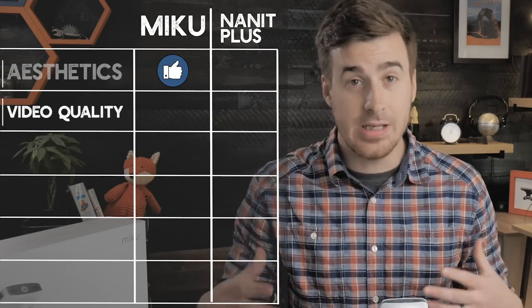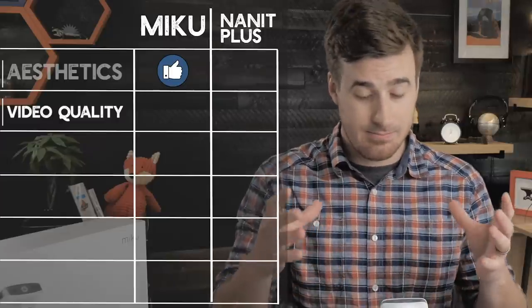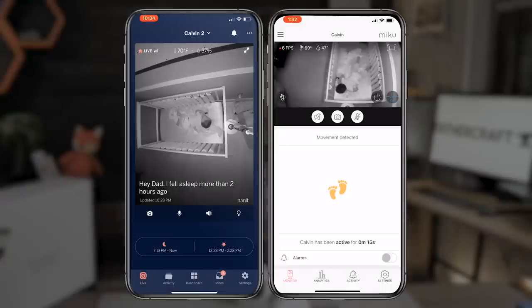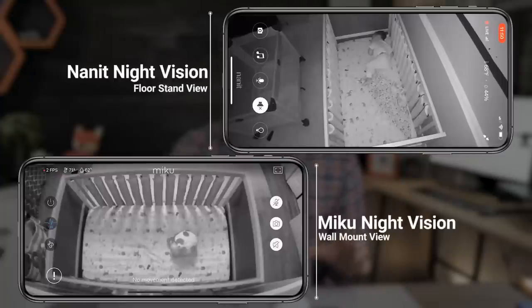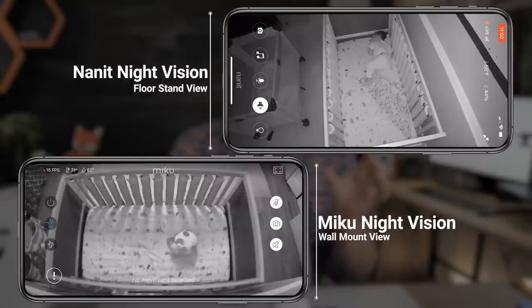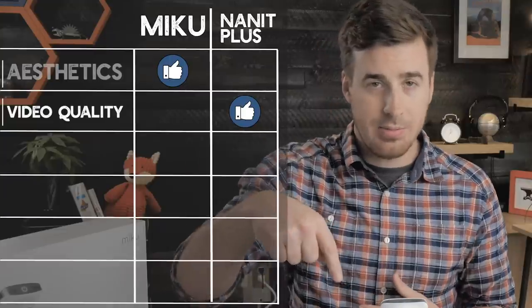Next category: video. Nanit easily takes this category — 920p is simply higher resolution than 720p. The same goes for the night vision feed. The Nanit's night vision is much more clear and a lot more detailed than the Miku's night vision. So in the video category, Nanit Plus wins.